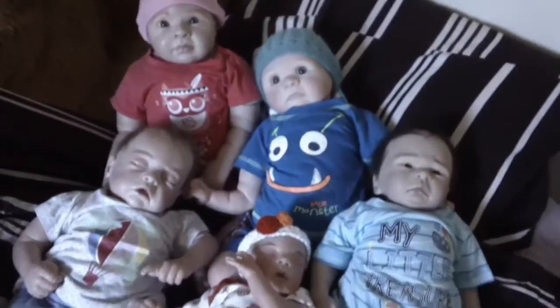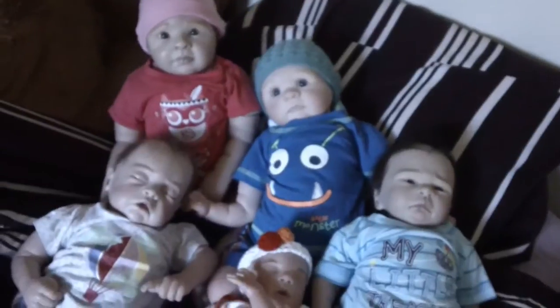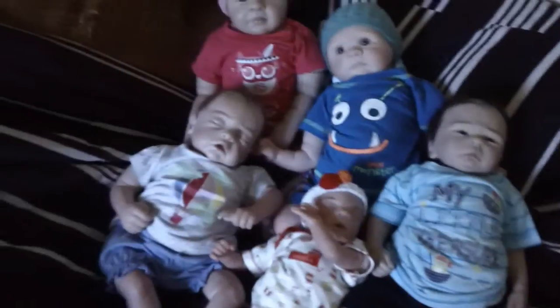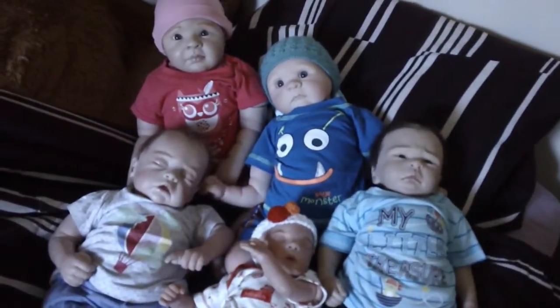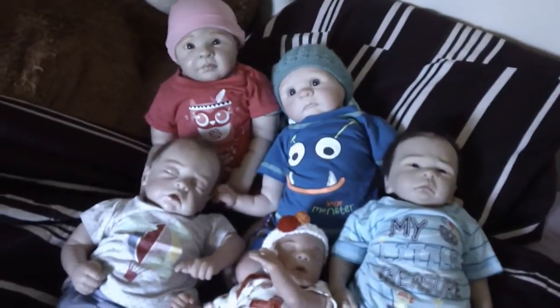So this is all the babies and what they're wearing today. They're about to be changed into their pyjamas, so I thought I'd do a quick video just showing you how cute they looked today and what I picked up. If you like these videos, please leave a message below and I'll make sure to keep doing more of them. Thanks, bye.